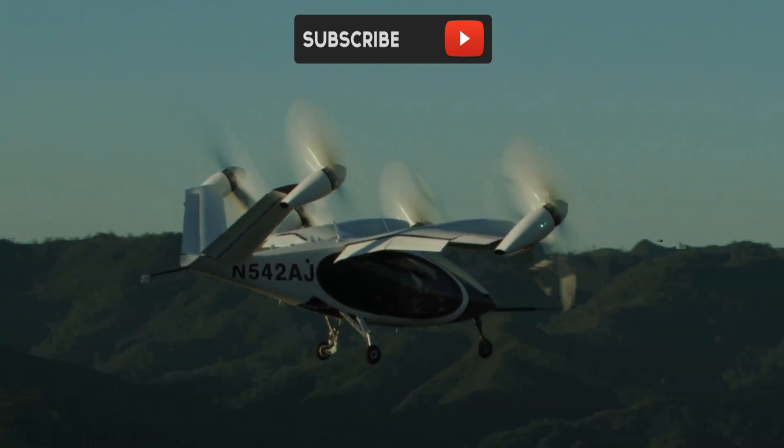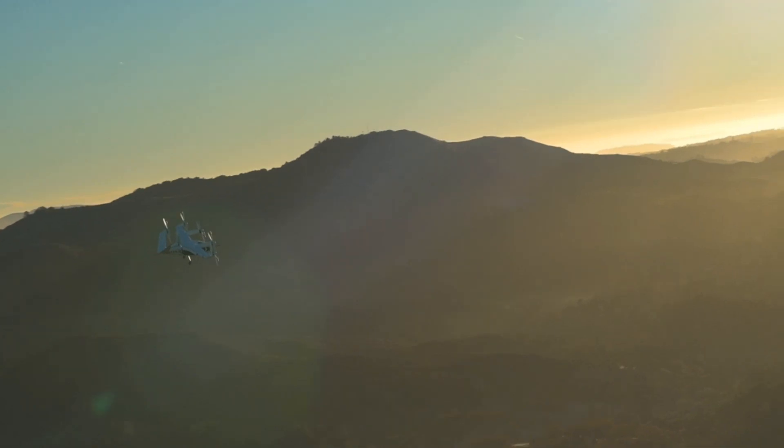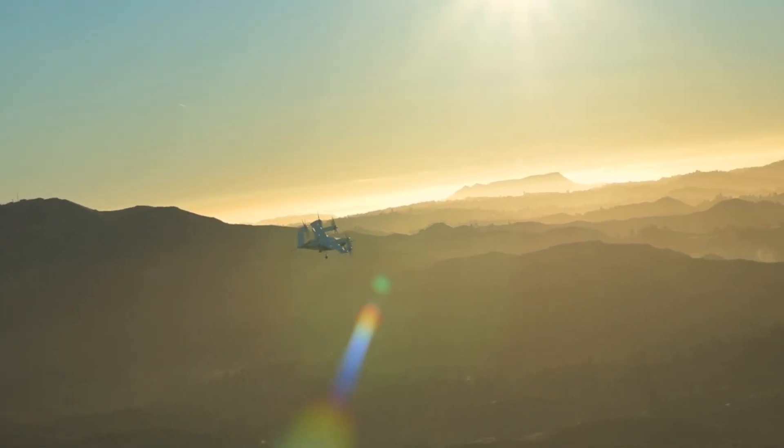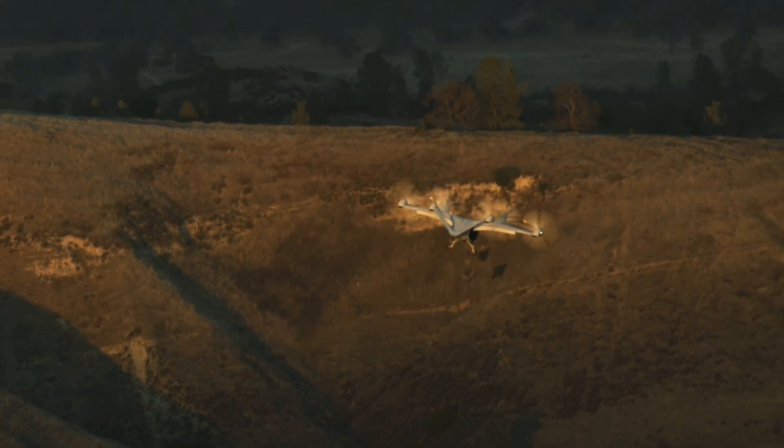Powered by six electric motors, the Joby aircraft takes off and lands vertically, giving the flexibility to serve almost any community. Flying with Joby might feel more like getting into an SUV than boarding a plane. Joby Aviation's S4 Air Taxi 2.0 is a five-seat aircraft, with one pilot and four passengers.